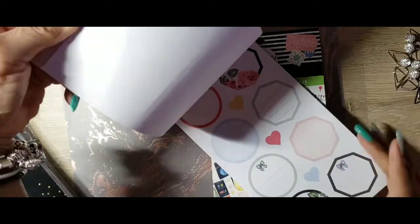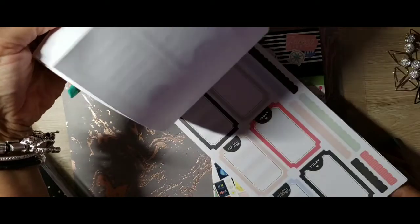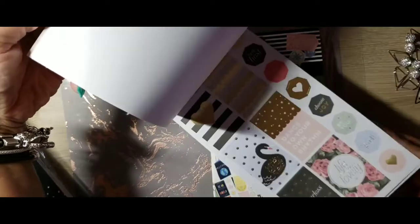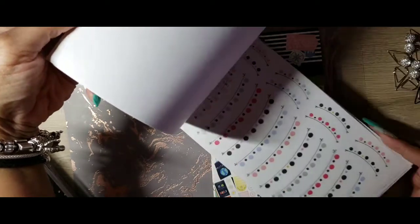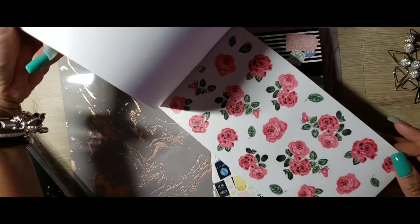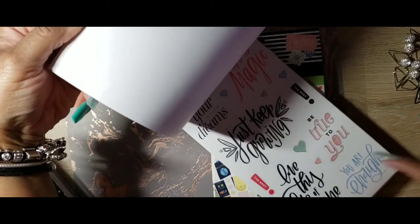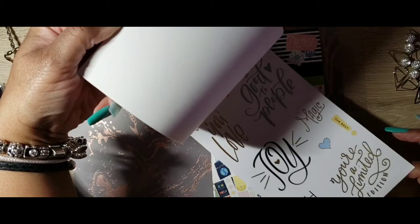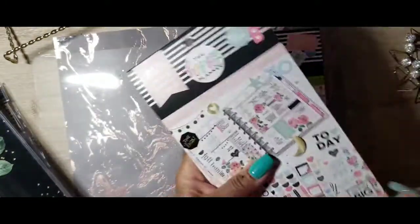Oh look at that, that's pretty! Grocery, laundry — y'all know them florals get you every time. 'Be true to you,' 'you are enough,' 'be good to people.' So I grabbed that one, glad I did.